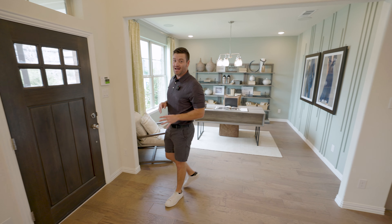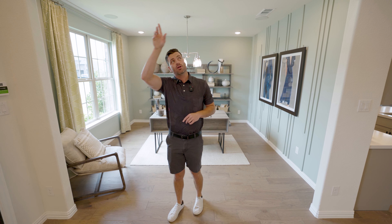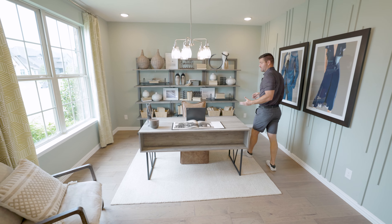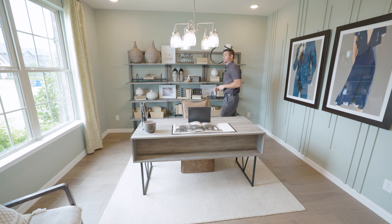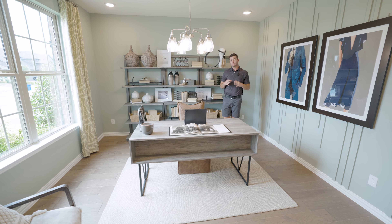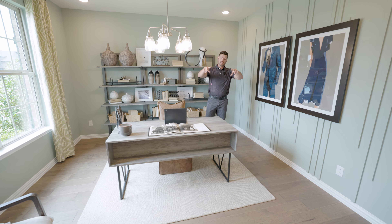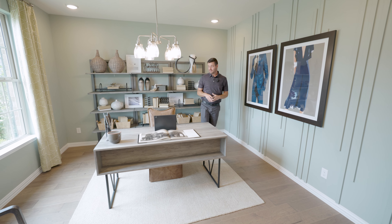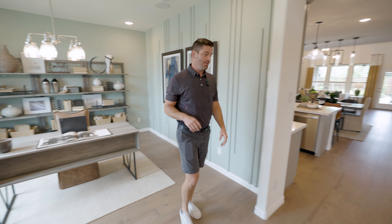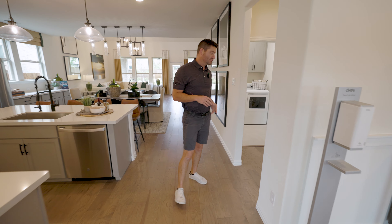As soon as you walk in, you're going to notice that it opens up to the second story, so you can see all the way up and it feels nice and wide open. You have this beautiful oversized office space with oversized windows. We've got surround sound, can lighting, everything you possibly need in here. And if you wanted to make this a separate dining area, you could definitely do that as well — you can close this in if you've got kids and it gets really loud.